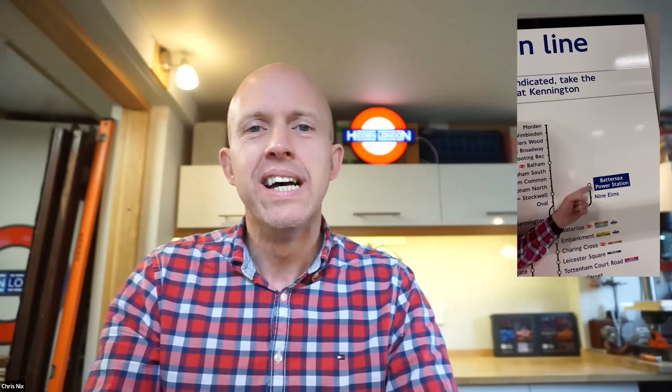Chris, just give us a potted history of the Northern Line extension to Battersea. Battersea Power Station and Nine Elms Station opened as part of the Northern Line extension on the 20th of September 2021. That is the history lesson. Three kilometres of track, two amazing stations, and four very happy people going to have a look around.